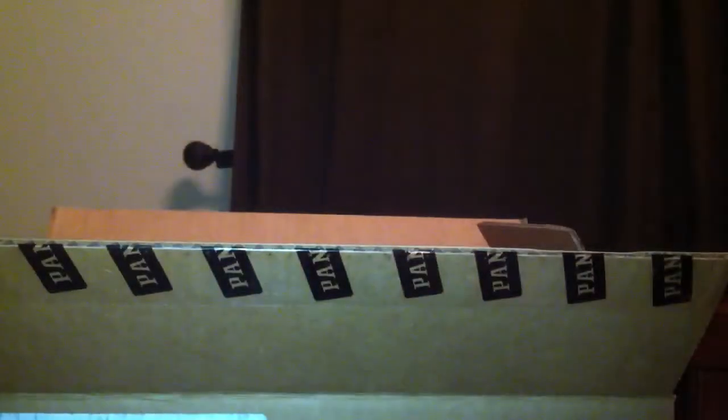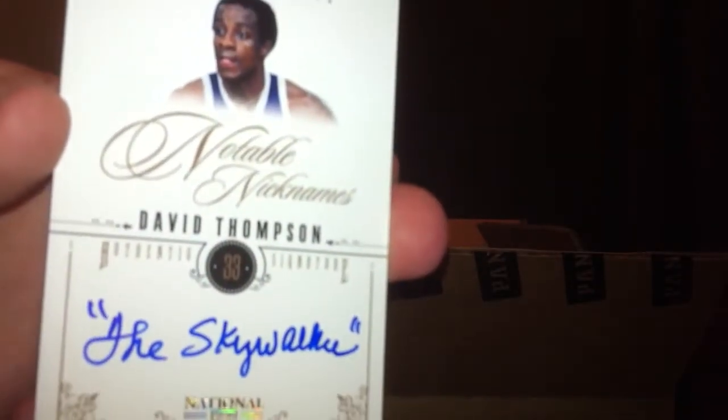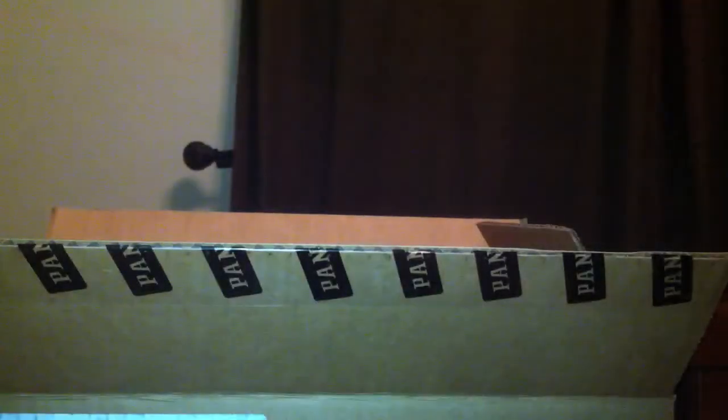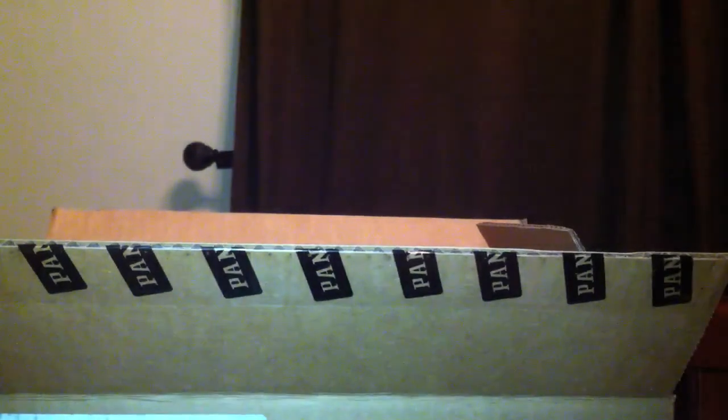And a very nice John Wall colossal jersey, numbered at a 99. So a bunch of jerseys at the end there. The hits for this box: Notable Nicknames is probably the best set people are chasing — David Thompson's not a bad one. Jalen Rose jersey auto, and then Pen Pals — both on-card autos. That's it for box number two. I'll be right back with box number three, thanks.